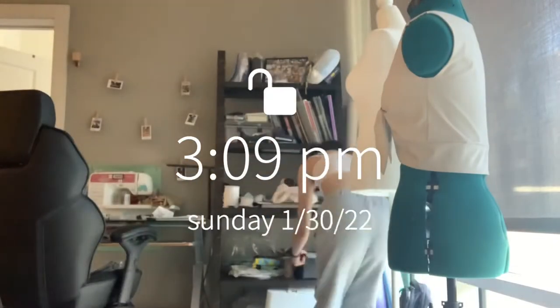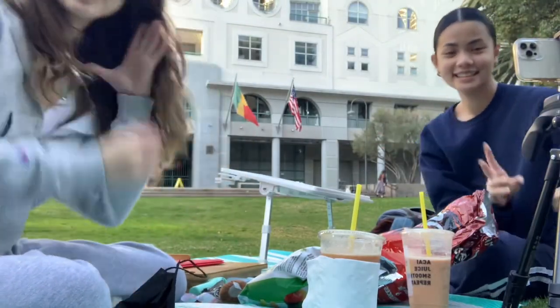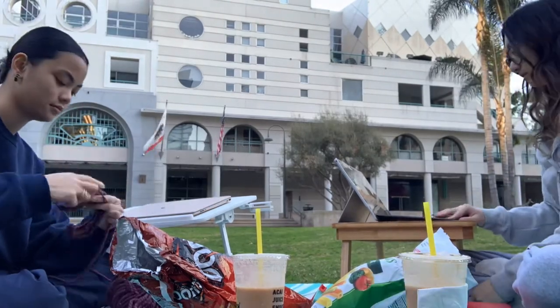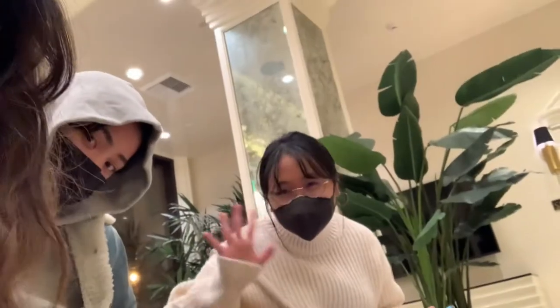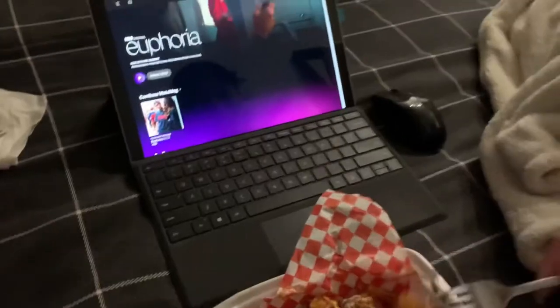Moving on to the last day of the week — it's Sunday and I'm cleaning up my workspace, because if you're a creative major your workspace gets messy so fast. I try to clean up a little at the end of every week. Here's me and Christina doing homework at the park outside FIDM since we needed some fresh air. After studying, we met up with our other roommate and went to a night market where we got tacos, croc charms, chicken tenders, and fries. To end off the week, of course, we had to watch Euphoria.